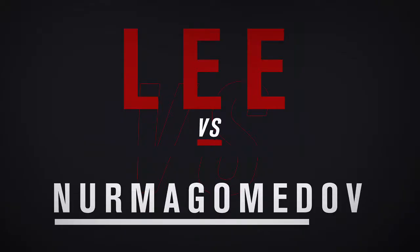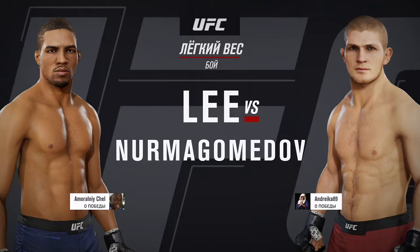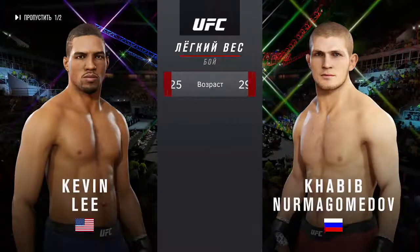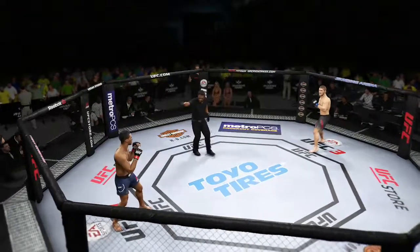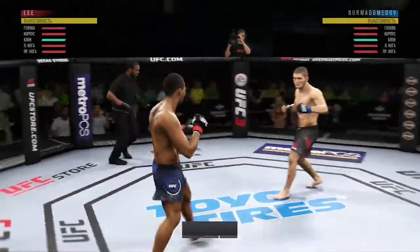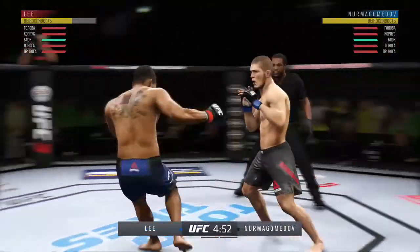Coming up next, it's a lightweight bout between the Motown Phenom, Kevin Lee and Khabib Nurmagomedov. And now our tale of the tape for this lightweight fight — four years the difference in age. Good to be back in Rio as we get underway here at the Jeunesse Arena, right in the heart of Rio de Janeiro, Brazil.